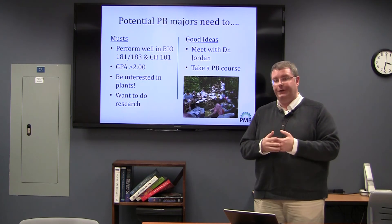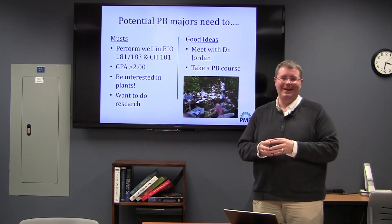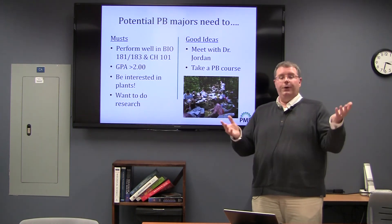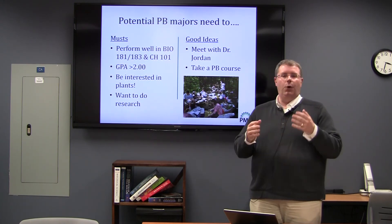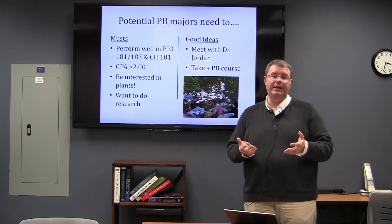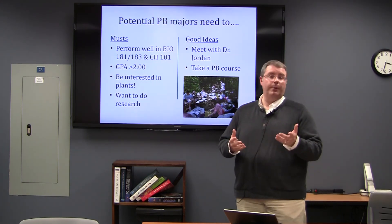If you're interested in plant biology, I would encourage you to meet with me — my office is in Gardner Hall. If you want to know what plants are about, take a plant biology course. Not every course has Plant Biology 250 as a prerequisite; there are some plant biology courses with no prerequisites that are part of the general education program. You may want to check out one of those courses if you're thinking about plant biology as a major or potentially a minor.